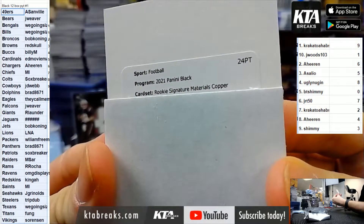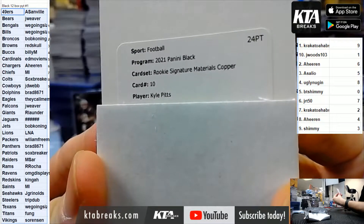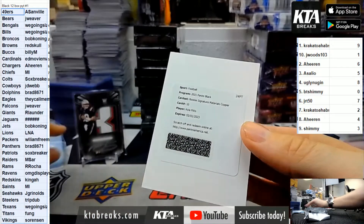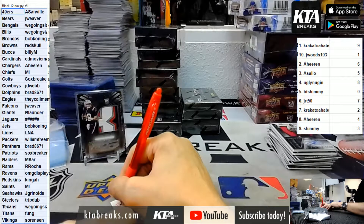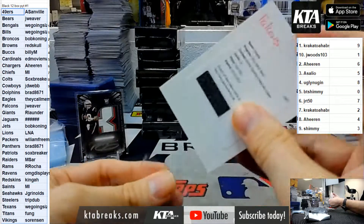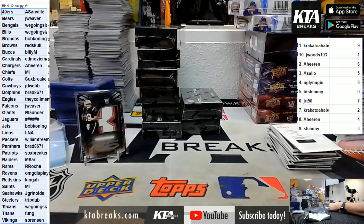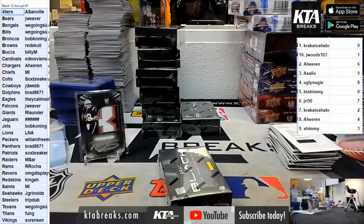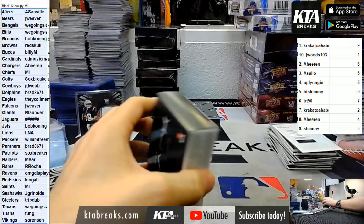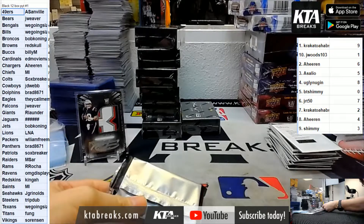Rookie signature materials copper card 10. For Los Falconez and Jay Weaver - Kyle Pitts. What is copper numbered to? Wasn't he like super hyped? I hit him a Bartolo Cologne on him out of Immaculate - 25. Nice, Kyle Pitts to 25. Thank you.